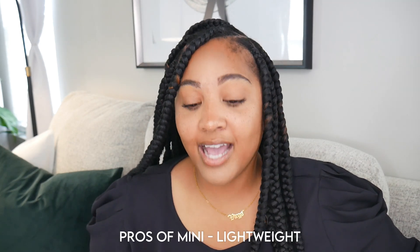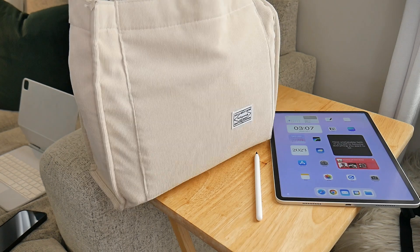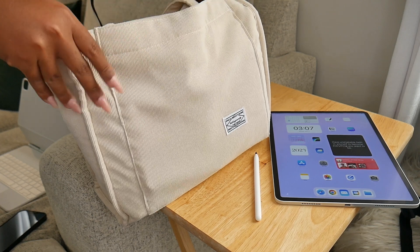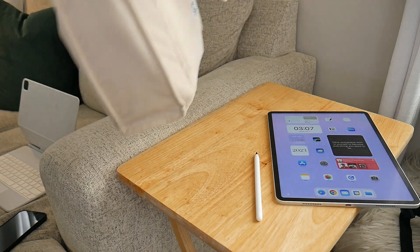Now let's talk about what I've been loving about the mini. I love that the mini is lightweight — I can carry it anywhere. It fits in any purse, fits in my pocket, probably fits in the back pocket of my jeans. It's so small and perfect. It's not quite a 12.9 inch Pro or even an 11 inch iPad, and it's not quite a phone, so it's literally the perfect size when it comes to planning.